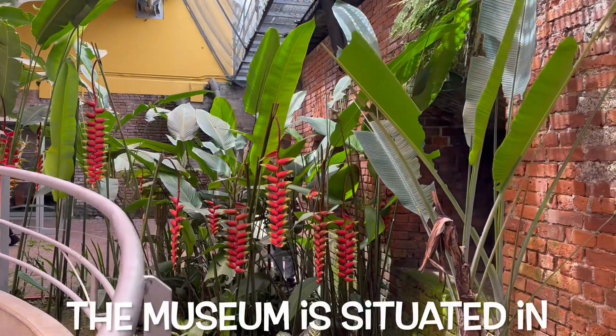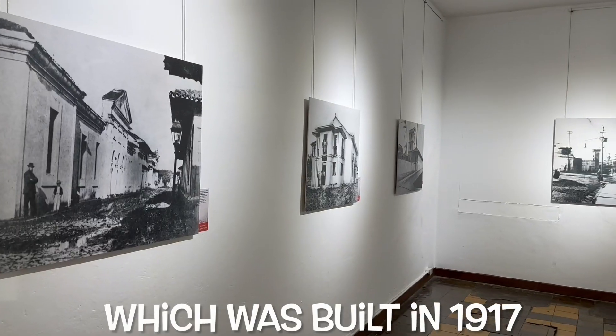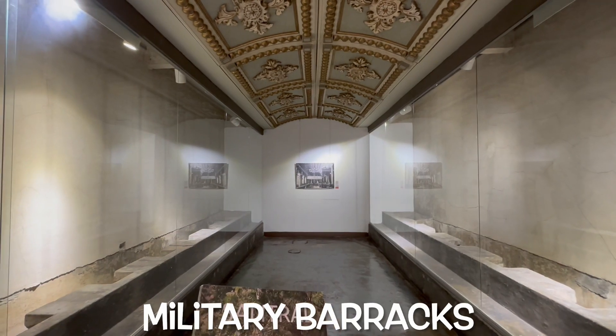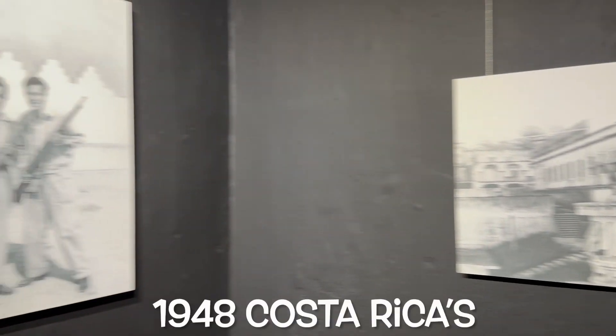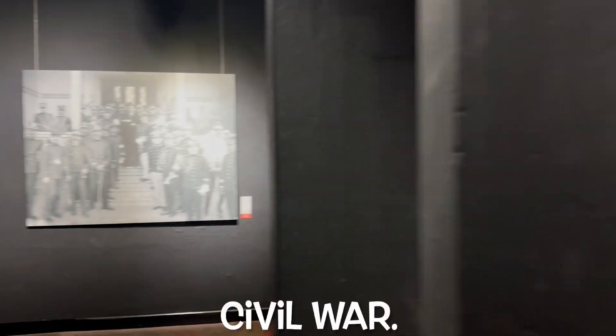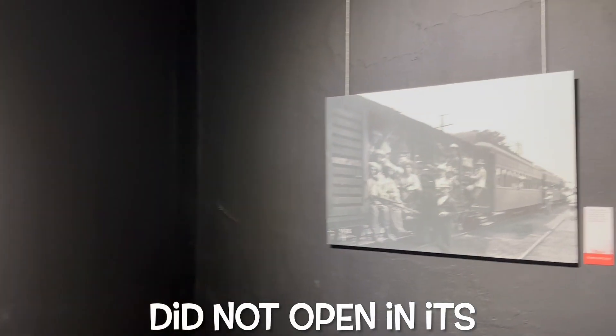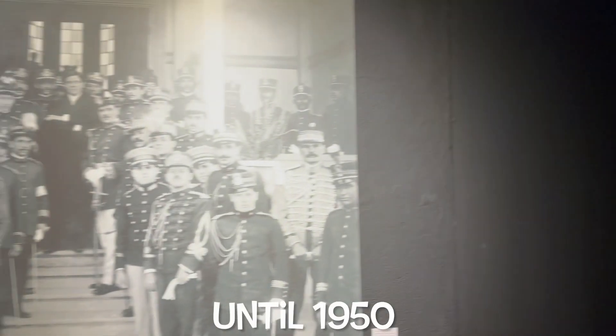The museum is situated in the Bella Vista Fortress, which was built in 1917 and originally used as military barracks, specifically during the 1948 Costa Rica Civil War. But the museum did not open in its current location until 1950.